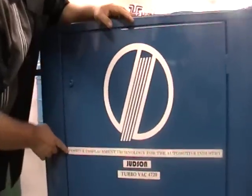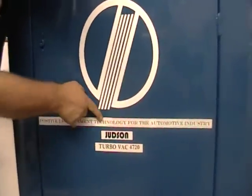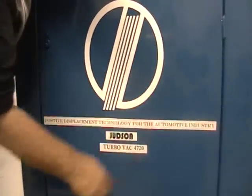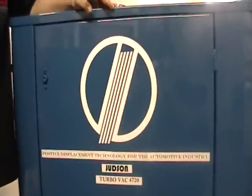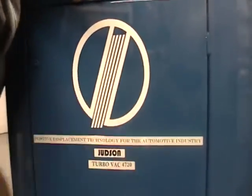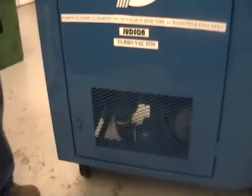So what we do is we will change this to what industry it goes into. This is positive displacement technology for the automotive industry. We also have them in the aviation industry for vacuum aircraft, and we'll just change that to aviation. But I'd like to just give you a brief description of the vacuum and how it's constructed.